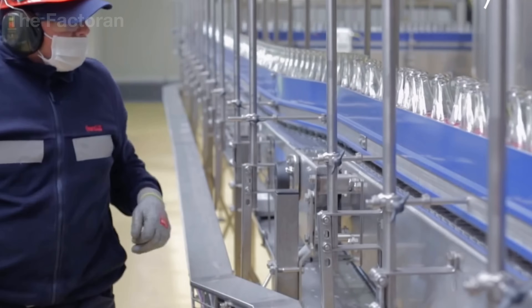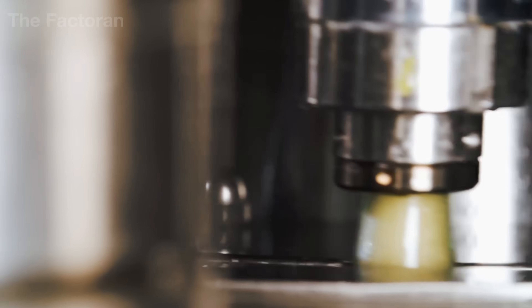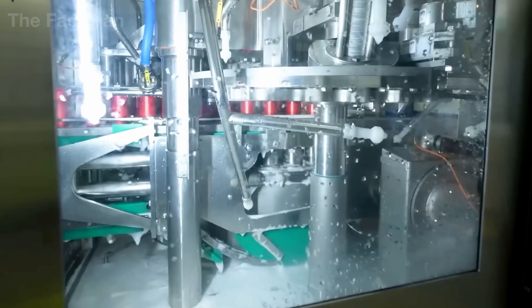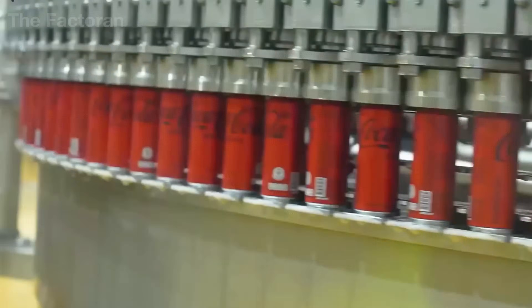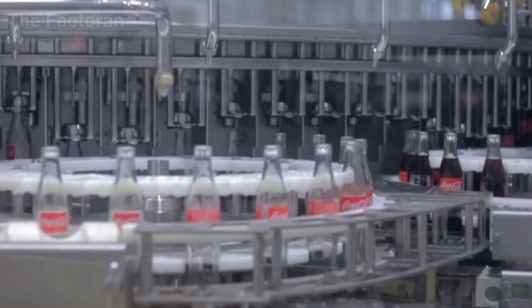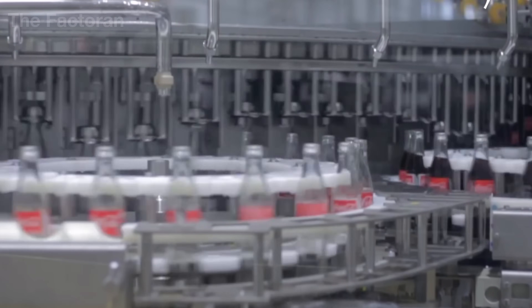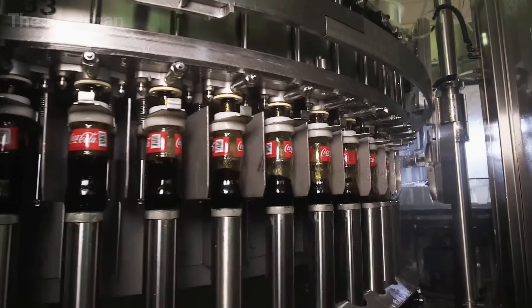As the conveyor turns and bottles glide into position, the central control system continuously monitors temperature, pressure, and flow rate in real time. Along the production line, high-speed cameras act as assistant referees, detecting even the smallest irregularities — a low fill, an unusual bubble, or a hairline crack invisible to the naked eye.